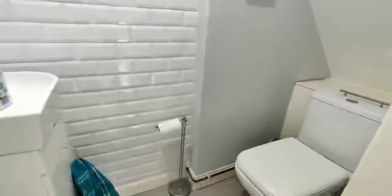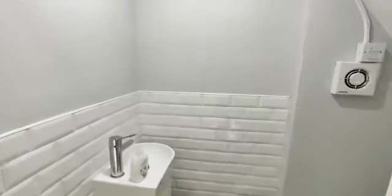Downstairs WC, really useful. We have low level flush WC and wash hand basin, part tiled to the walls.